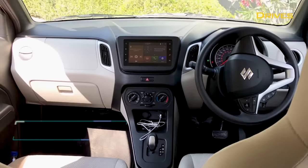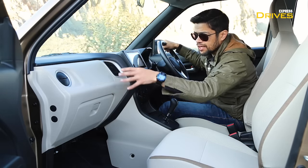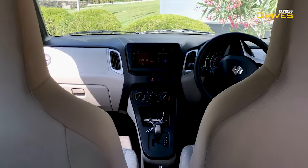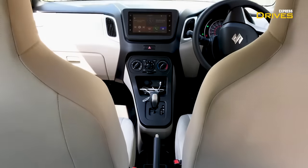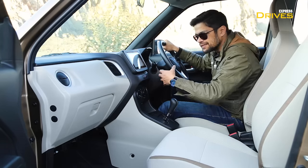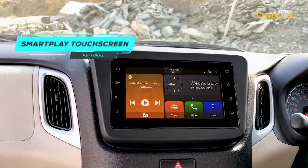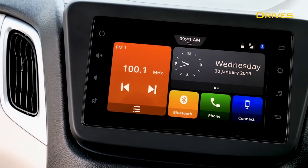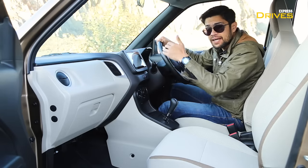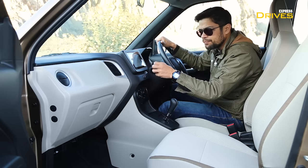Being an all-new car, the Wagon R gets an all-new cabin with a brand new dashboard. A highlight is the dual-tone color scheme — a top black part and a lighter lower section. There are aluminum finish inserts around the air conditioning vents for a premium feel, and the center console comes in matte black. Plastic quality is definitely better than the outgoing model, though not the best in the segment. The highlight of the cabin is the new 17.78 centimeter color touchscreen infotainment system, which is a different unit from other Maruti Suzuki cars with a more colorful and lively interface.